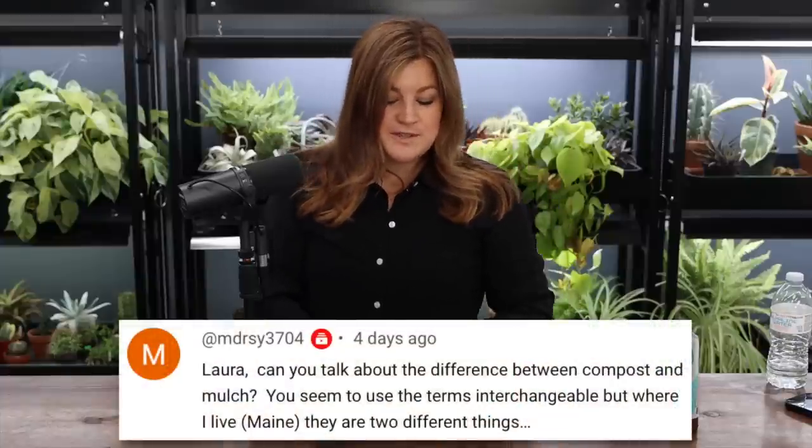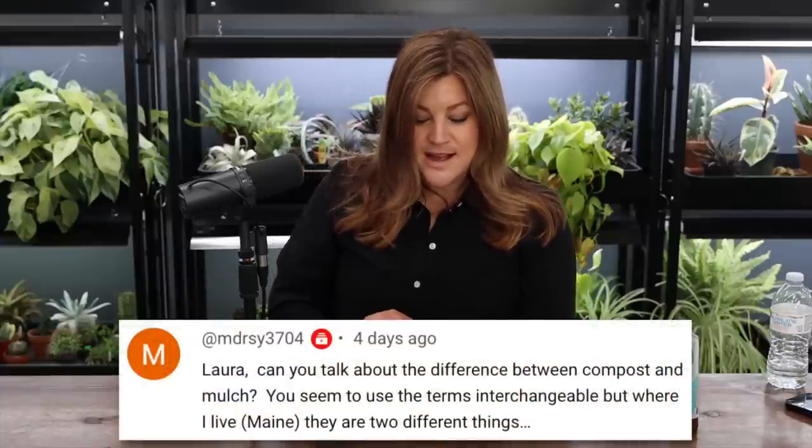Someone asked: can you talk about the difference between compost and mulch? You seem to use the terms interchangeably, but where I live in Maine they're two different things. Yes — compost has a lot more nutrients. Mulch is usually just shredded wood, so the breakdown is longer and weeds won't grow in it as quickly. Our compost is not like true compost — it's more woody, like mulch that's on its way to compost, really close but not hot. We use it as mulch because it's conditioning our soil quicker, maintains its color better, and it's not dyed — it's just a good thing to add to the soil.